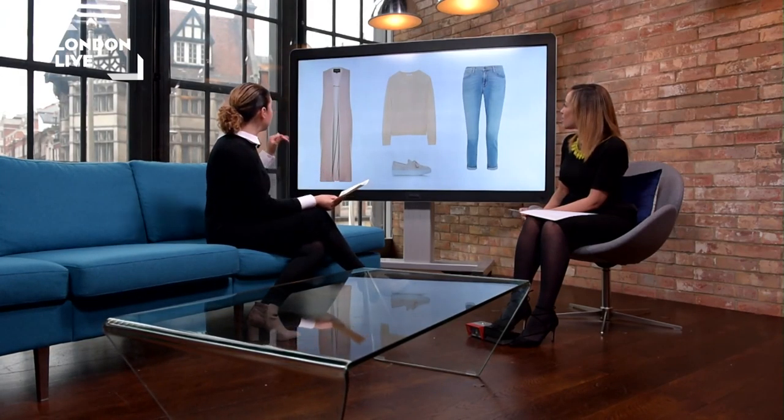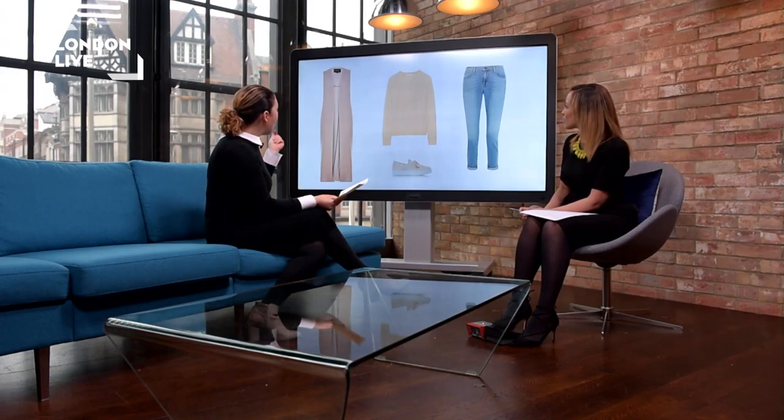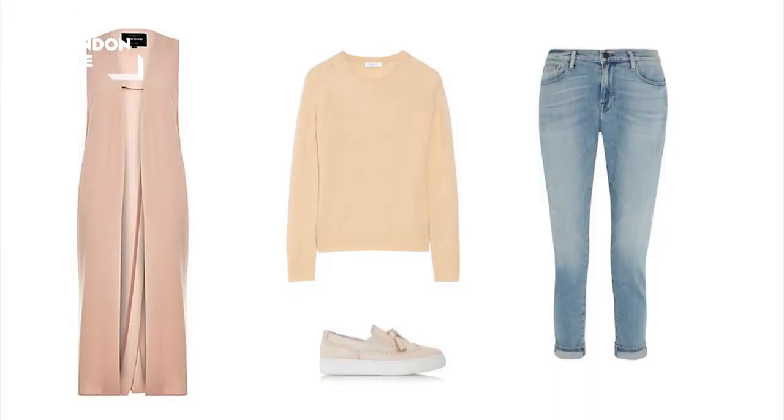The final look is more relaxed weekend dressing. We've paired a sleeveless jacket from River Island over a really nice cashmere jumper, and gone for blush and pastel tones which are really feminine and girly but look great at the weekend teamed with your favourite jeans. The jumper is from Equipment - it is a cashmere jumper, perfect for this time of year when it's still a bit chilly. It is quite pricey, but there are lots of variations on the high street.